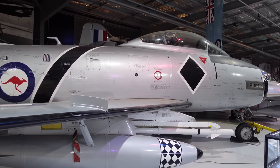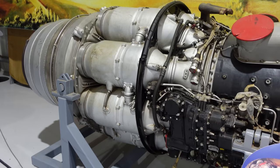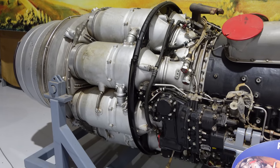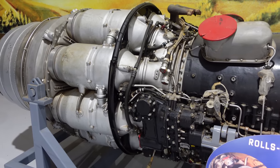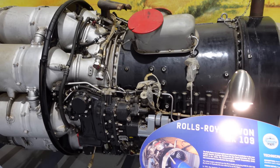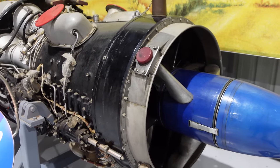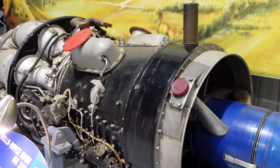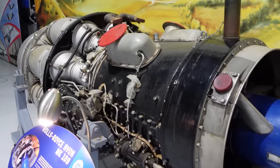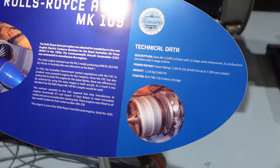Here we've got a Rolls-Royce Avon Mark 109 engine, which actually came out of one of the Canberra Bombers here. That's a turbojet with 7,500 pounds of thrust — two of those bad boys on the Canberra Bomber. There's the technical details for those playing along at home.